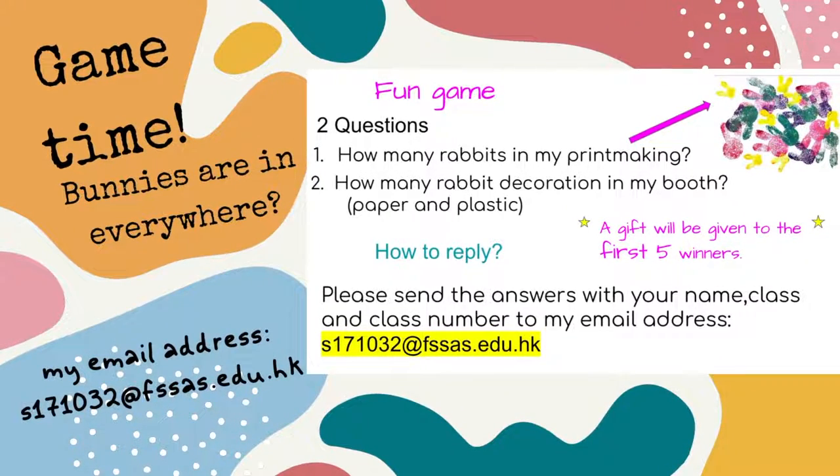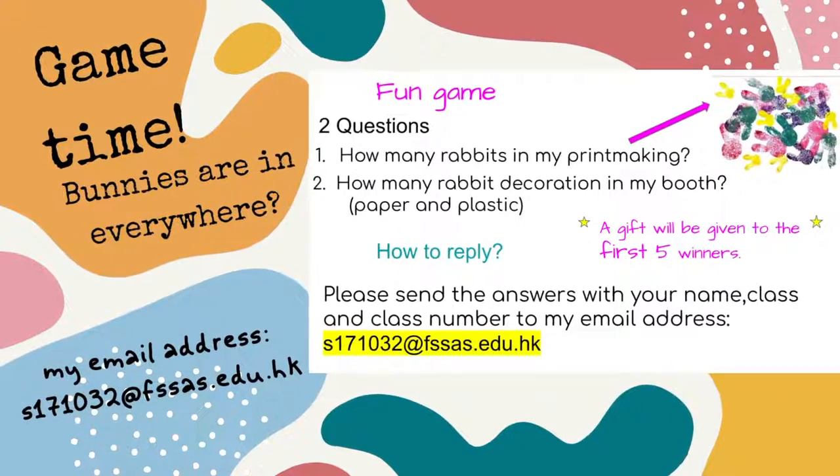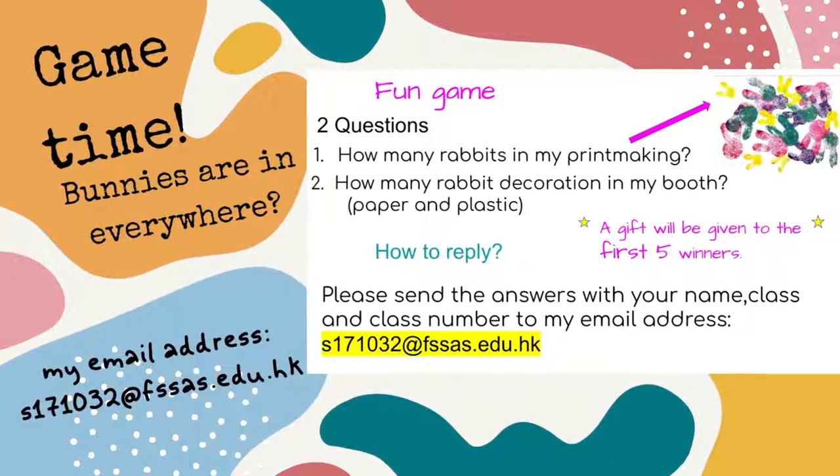Game time! Bunnies are everywhere. There are two questions for you. First, how many bunnies are in my printmaking? Second, how many bunny decorations are in my booth? Please come to my booth and search for them — both paper and plastic decorations are counted. To reply, send me your answer with your name, class, and class number to my email address: S171032@fssas.edu.hk. A gift will be given to the first five winners. I am looking forward to seeing your answers. See you!